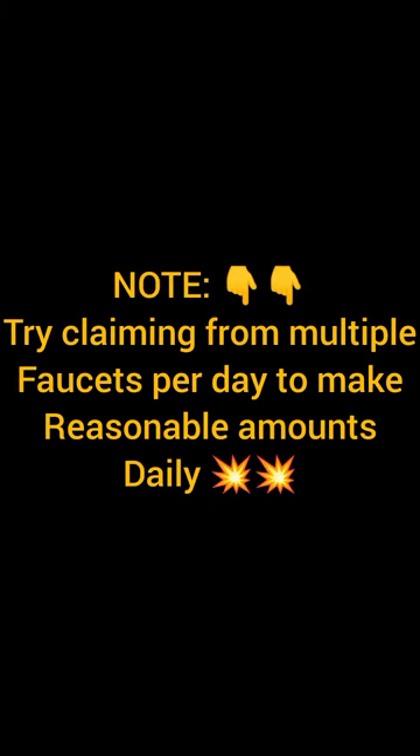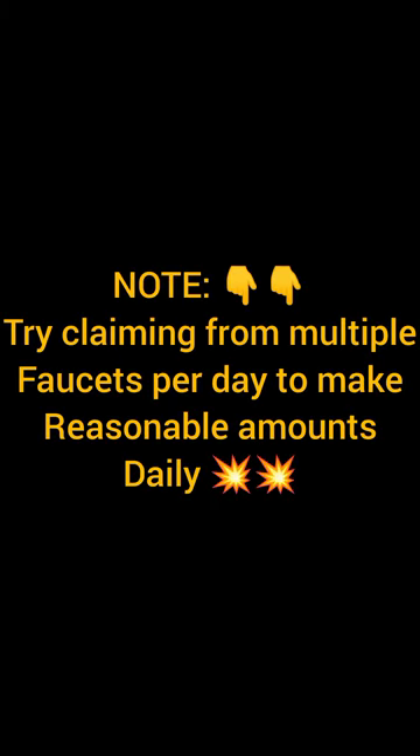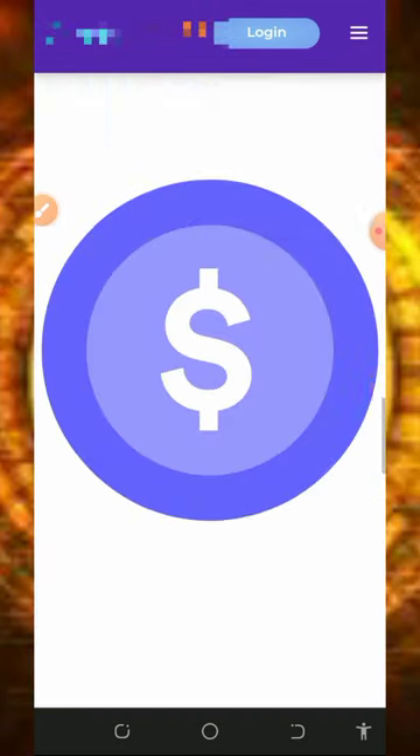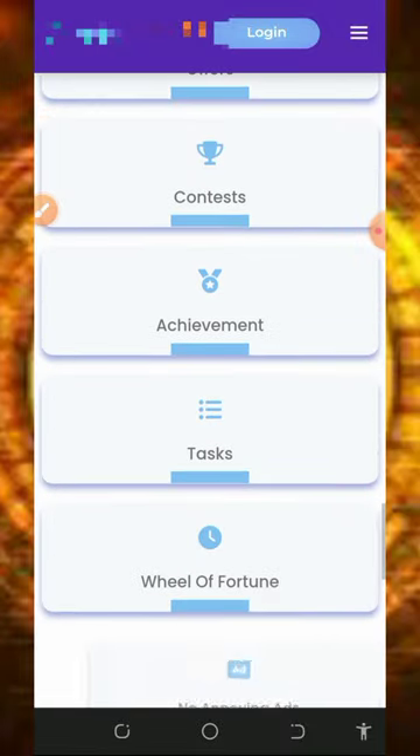So here we are going to discuss about a platform called cryptobigpay.online. It's a free crypto earning website where you can claim any crypto of your choice. Here we are going to discuss how to use this platform to claim free BNB directly to our wallet.